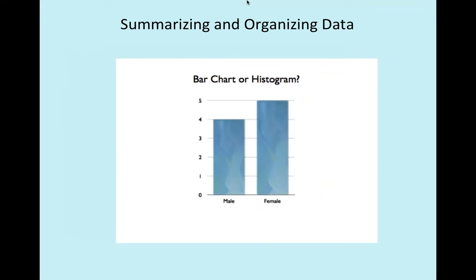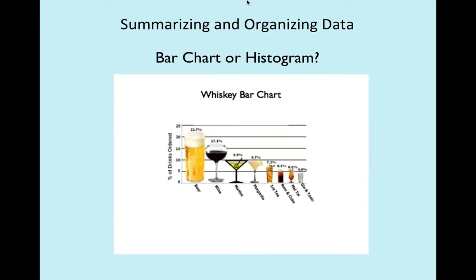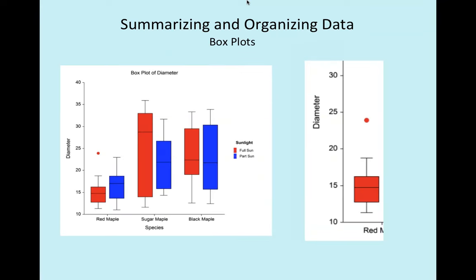So what do we have here? Bar chart, right? And over here — birth weight of lambs — histogram, right? And then there's a whiskey bar chart, a candy bar chart, and a sushi bar chart. That's as close as we get to humor in statistics. So if you're not laughing at that, I'm sorry — that's all I got.